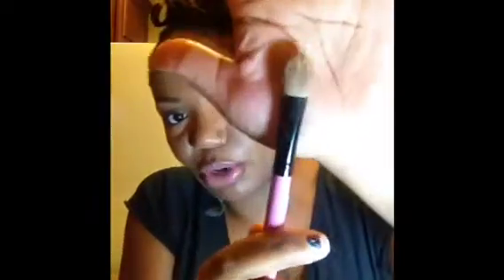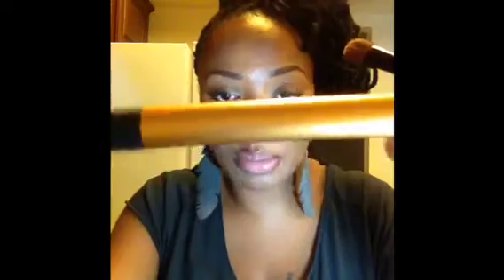After I do my highlight under my eye, I set it with none other than Ben Nye Banana Powder. I will either apply it with a large shader brush because it's precise and can get right into that area, or I will use this Real Techniques brush — I've had it so long the words have ripped off, but I think it's a blush brush.